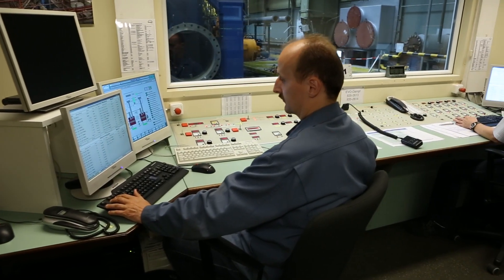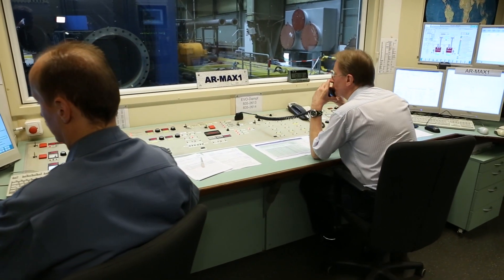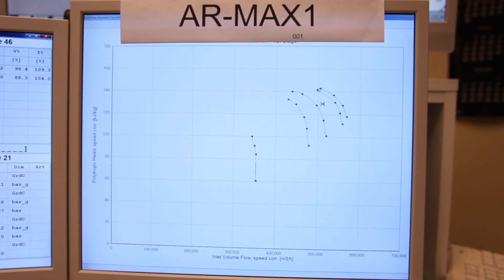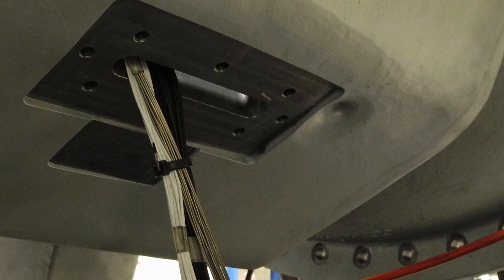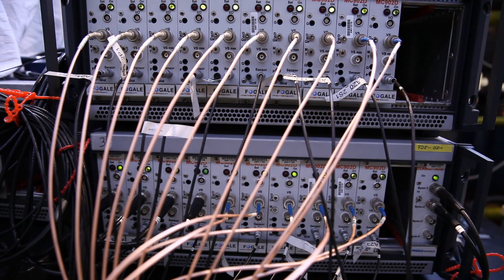During the tests, all measured thermodynamical and mechanical data is being monitored and evaluated in the control room. The compressor is currently running at a safe distance to the surge line. The stresses in each individual rotor blade during surge are measured continuously and in detail by a tip timing system.